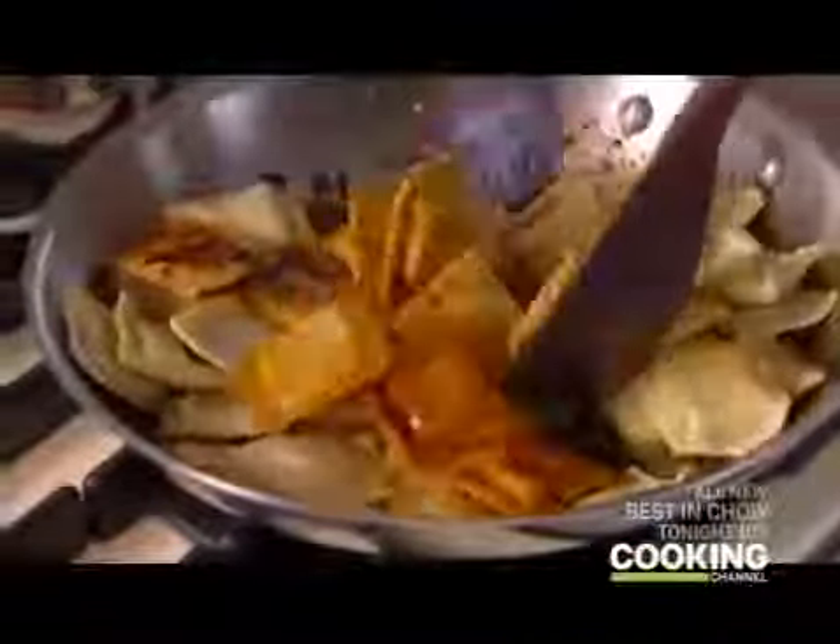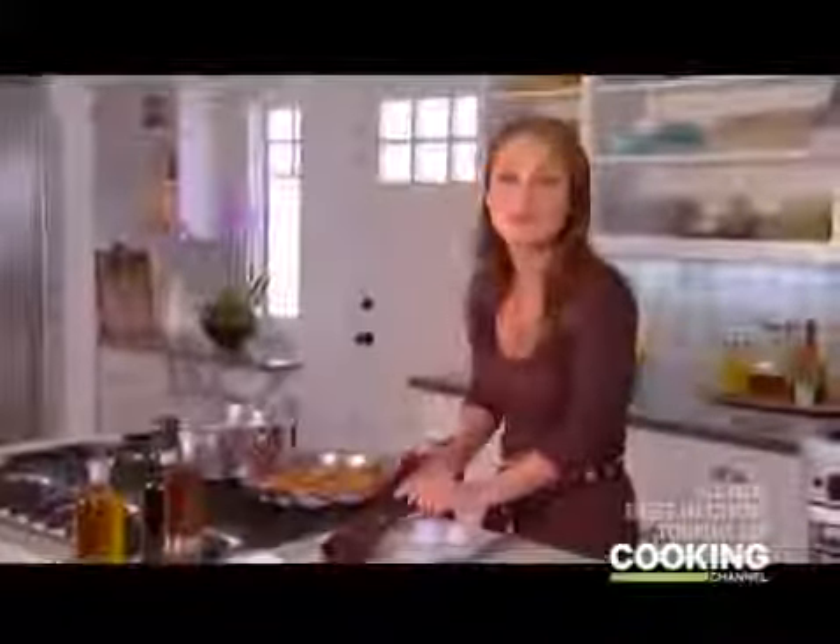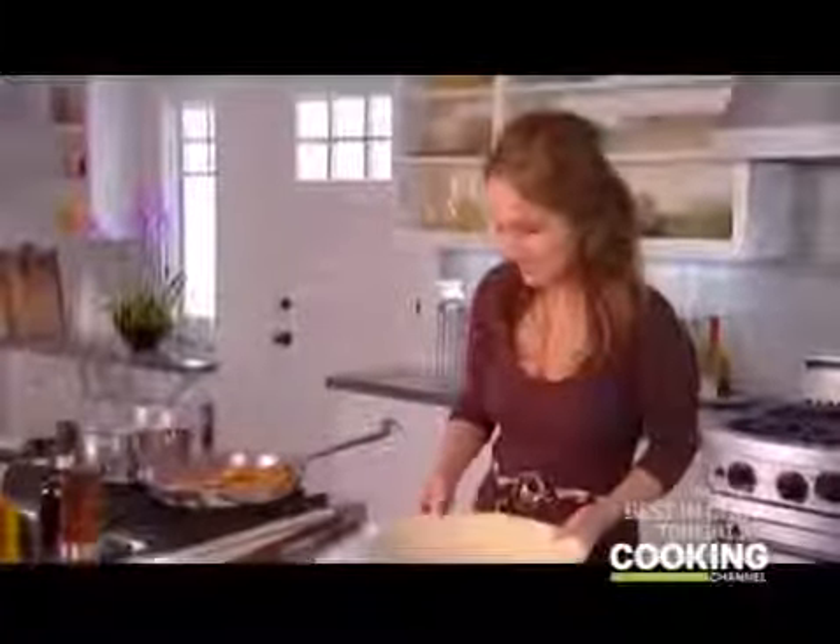The ravioli have floated to the top, so you know they're ready. I'm gonna take them out and toss them right in with the brown butter sauce. Just like regular pasta, it's always better to finish the pasta in the sauce pan — that way it finishes cooking in the sauce and absorbs everything. Oh my God, it smells so good. I'll take the serving dish and just slide them right in.